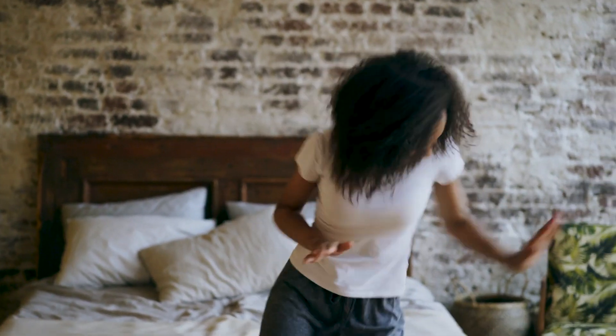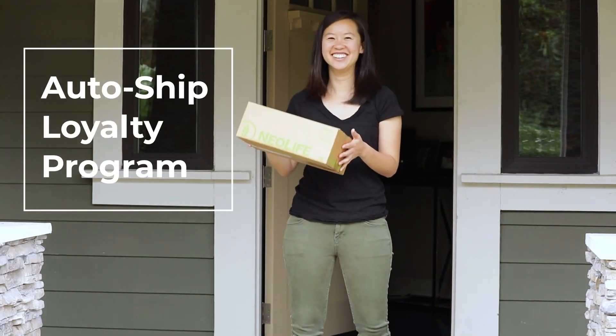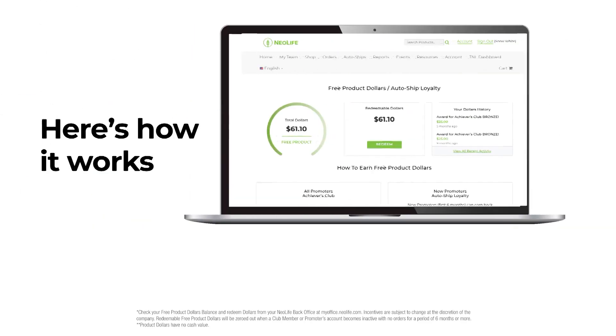The perks of joining Neolife just got a whole lot sweeter. Club members and new promoters earn back what you spend on shipping through Neolife's Auto Ship Loyalty Program. Every dollar spent on shipping equals $1 in free products. Here's how it works.